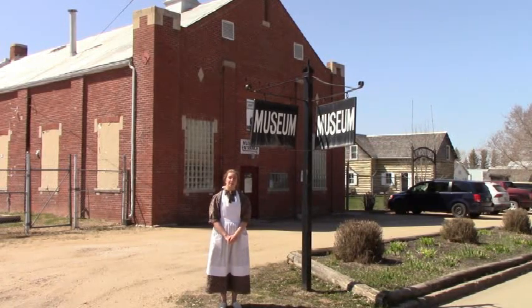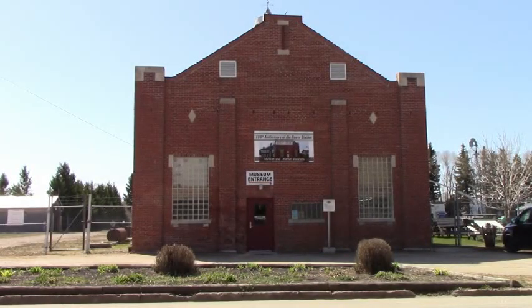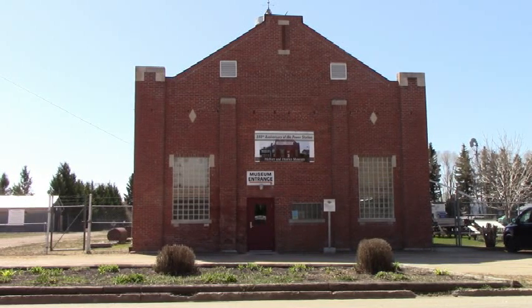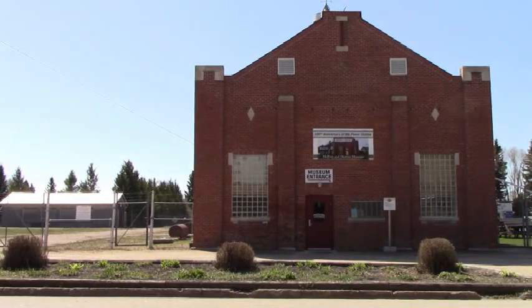Before we begin our tour, I would like to introduce you to this large brick building we call the powerhouse. The powerhouse was built in 1913 and its main purpose was to bring power to the town of Melford. On October 10, 1913, at approximately 10:30 PM, the powerhouse generated its first electrical current.